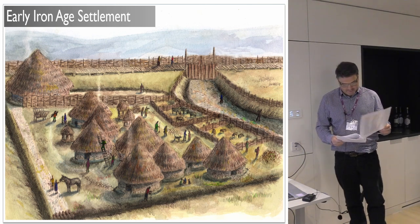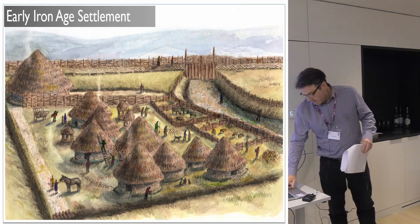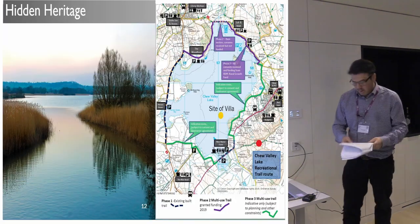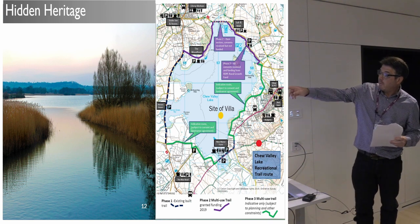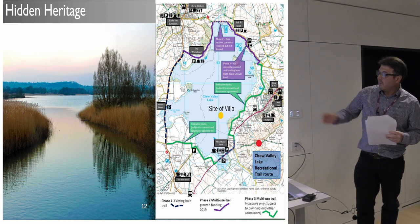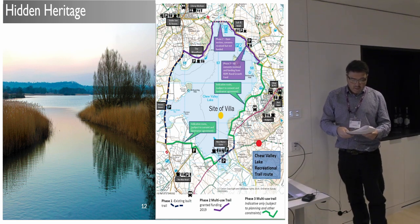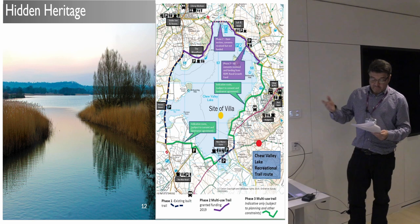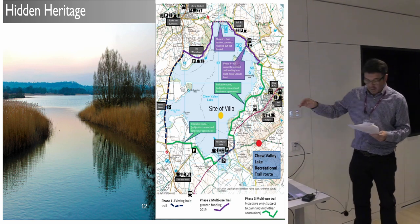So yeah, we might be jumping the gun a bit. But you know, it was lockdown — so I got the crayons out. There's lots of potential for hidden heritage at the lake and the hill fort. The hill fort is that high bit of ground in the middle of the photograph there, looking across the lake. A community project could create a real sense of place here and lead to some much-needed heritage interpretation for the lake.